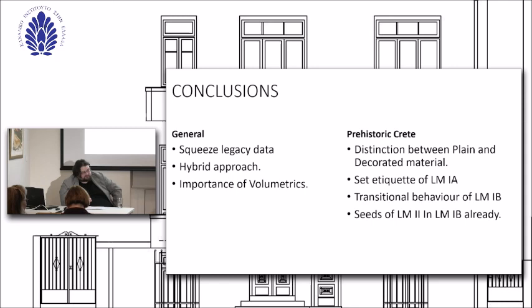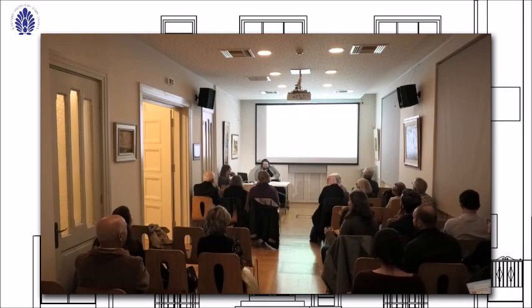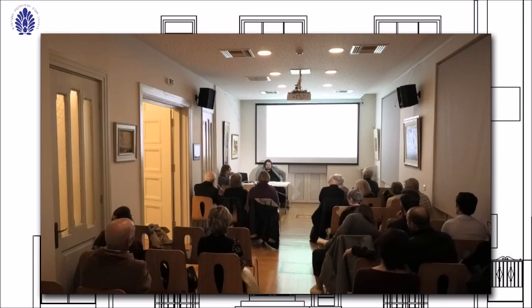Thank you very much, Charles, for a very detailed analysis and discussion. If there are questions and comments, I'll bring over the microphone. A question about volumetrics — I'm a fan of volumetric analysis. Is it important, or is it a factor, that people are just not very good at estimating volume of vessels? And how does that affect your view that a lot of this was driven by consumer choice, consumer preferences, and consumer interest?